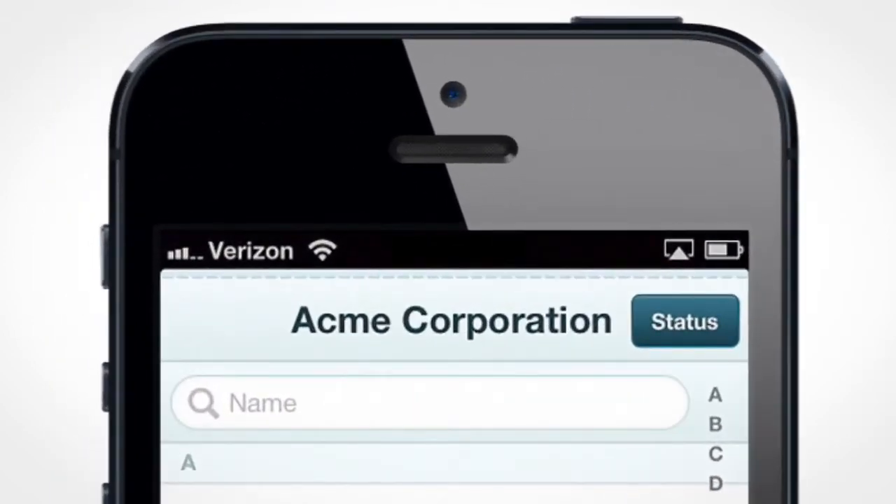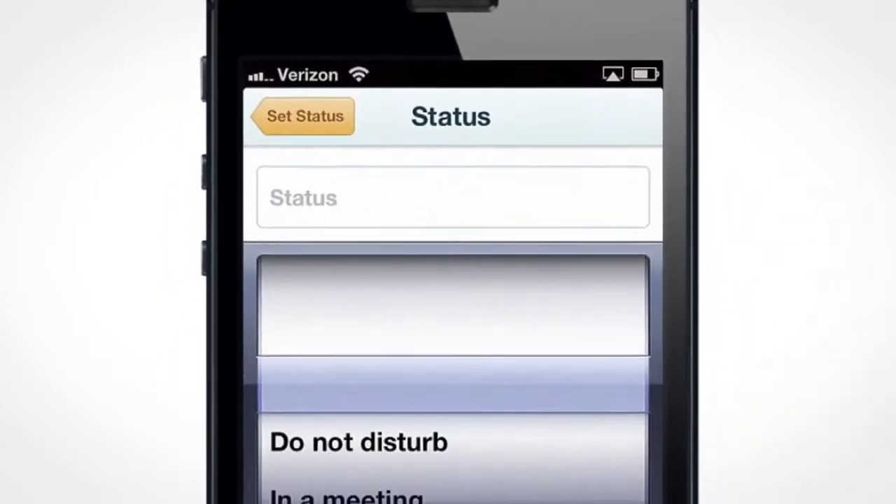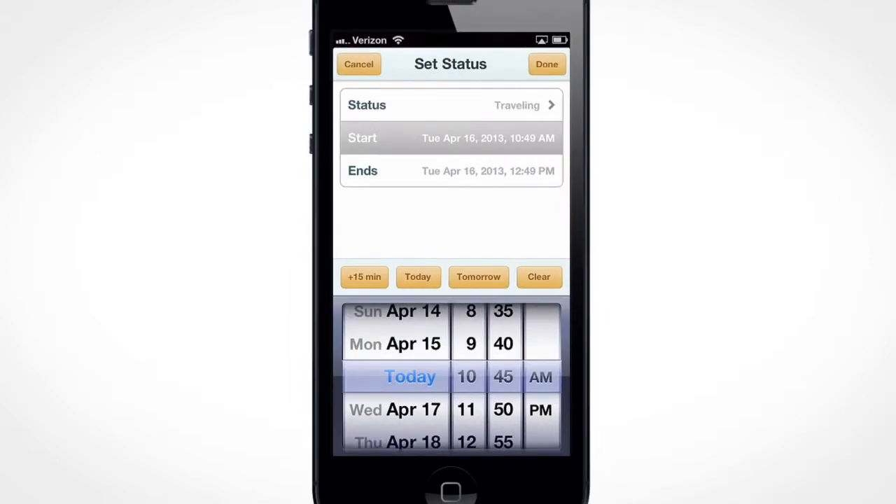Easy Grouper lets you quickly see your team's status. If you'll be out of the office or traveling, a quick tap of the status button will let everyone know where you are.